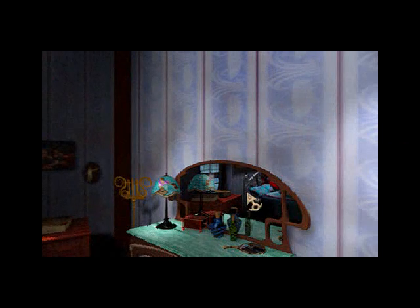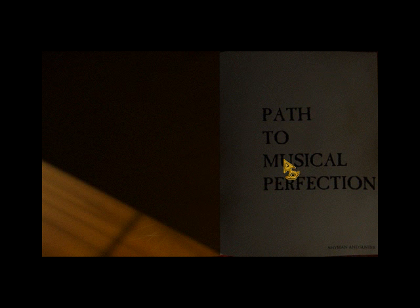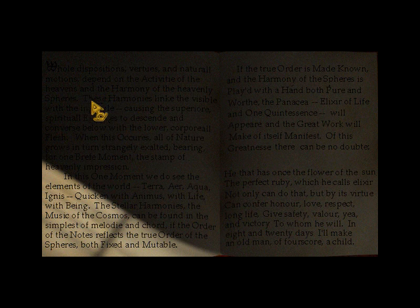So my guess is that when Sophia found out that Alexandria and Lucienne were planning to leave together, she informed Lucienne's father — or maybe Alexandria's as well — and together they basically stopped them from going. Path to Musical Perfection. Seems like a theme here as far as music goes.